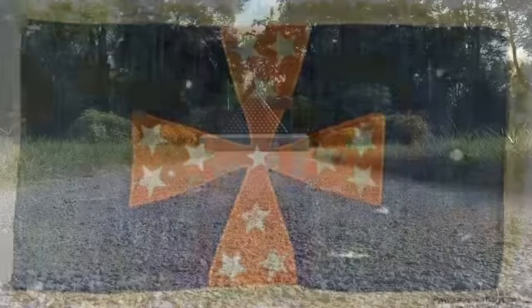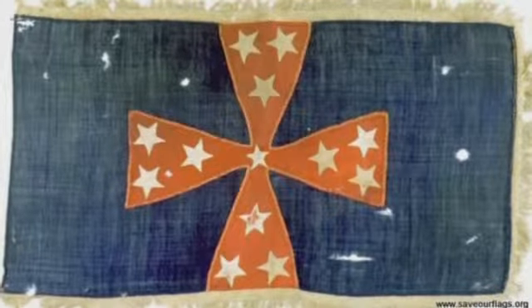Fast forward 150 years and this Confederate flag has lost a lot of its luster. The cotton stars no longer shine as bright, the wool material is riddled with holes, and the silk fringe is now so brittle it's begun to break off. And we're very worried about the fringe. We don't want any more of it to fall off.